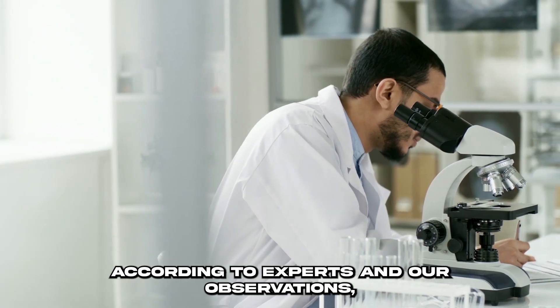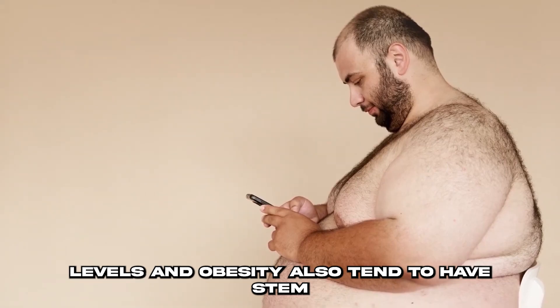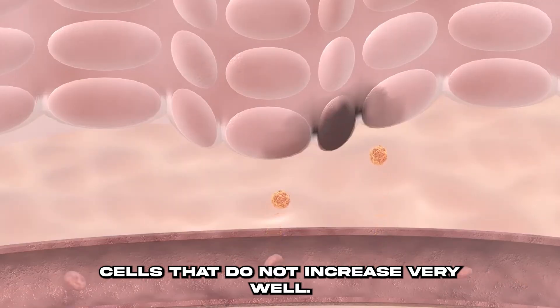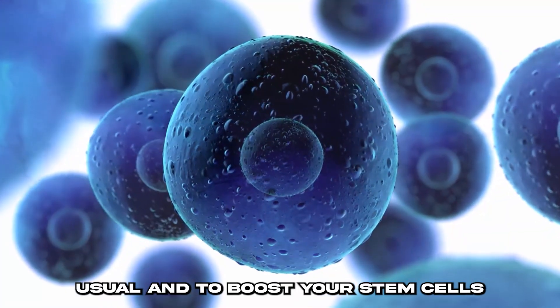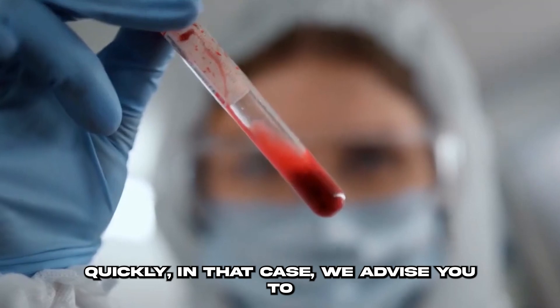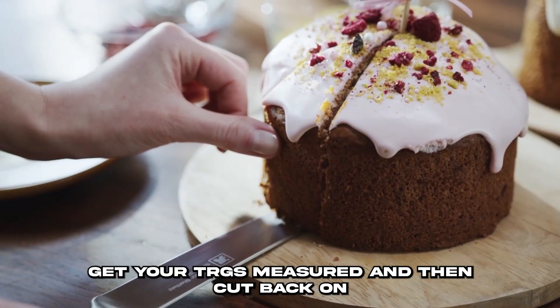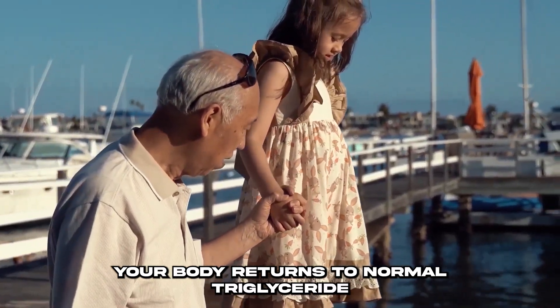People who struggle with high triglyceride levels and obesity also tend to have stem cells that do not proliferate very well. If you want your TRGs to be lower and boost your stem cells quickly, we advise you to get your TRGs measured and then cut back on sugar, carbohydrates, and calories until your body returns to normal.